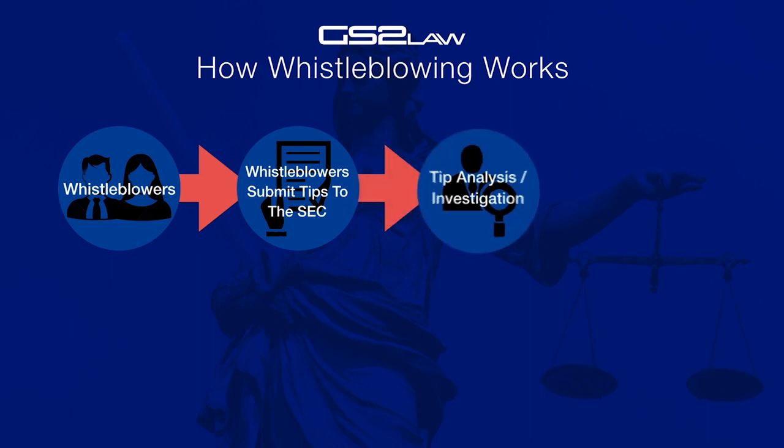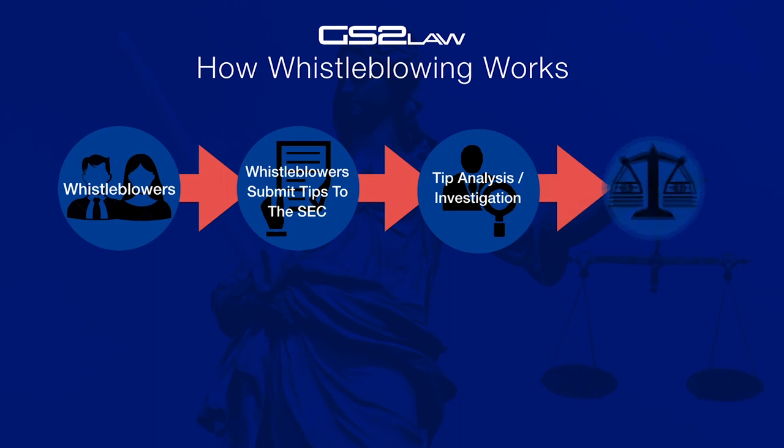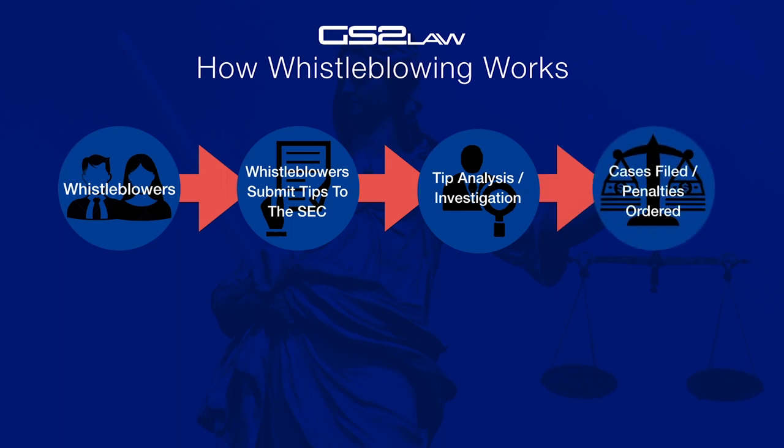Step 3: During the investigation process, all documents and proofs are collected and analysed. Step 4: The case is then filed and the penalties against the wrongful bank or corporate institutions are ordered.